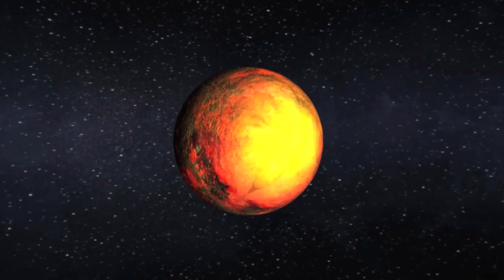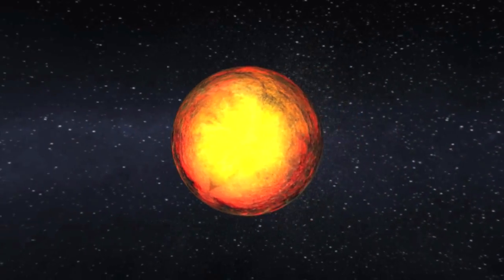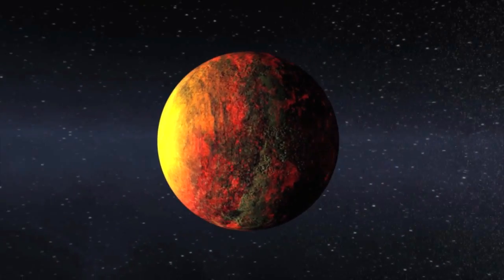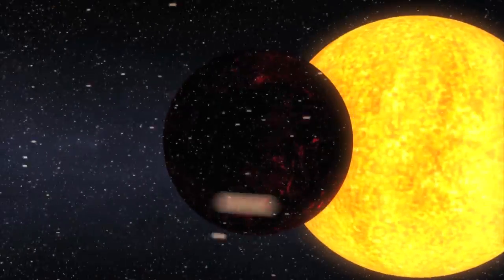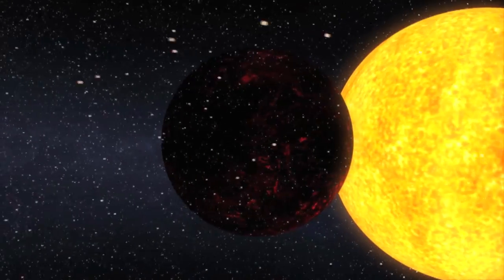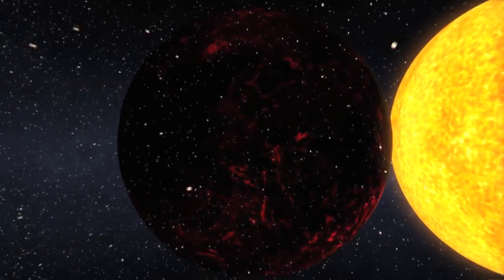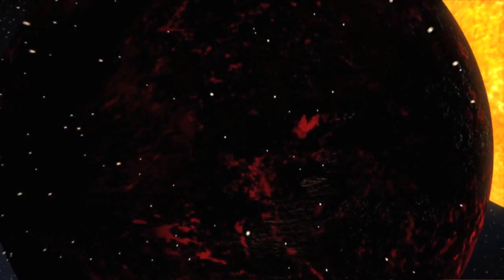The daytime temperature is expected to be more than 2,500 degrees Fahrenheit, hotter than lava flows here on Earth. Intense radiation from the star has kept the planet from holding onto an atmosphere, but here we see flecks of silicates and iron that have boiled off a molten surface and are swept away by the stellar radiation, much like a comet's tail when its orbit brings it close to the sun.